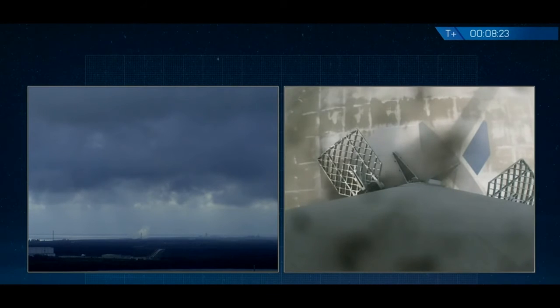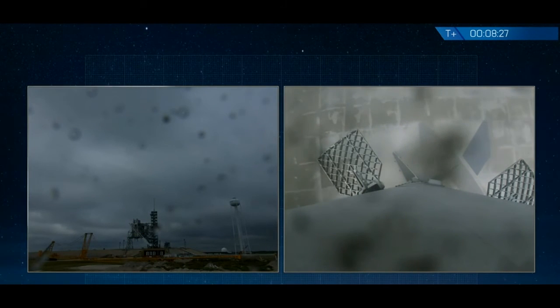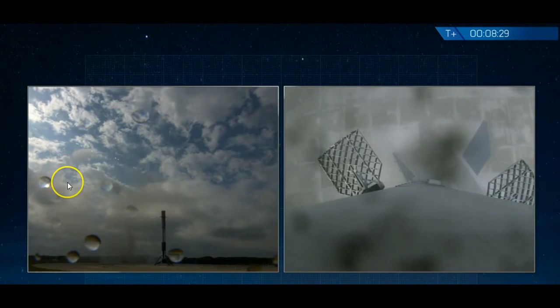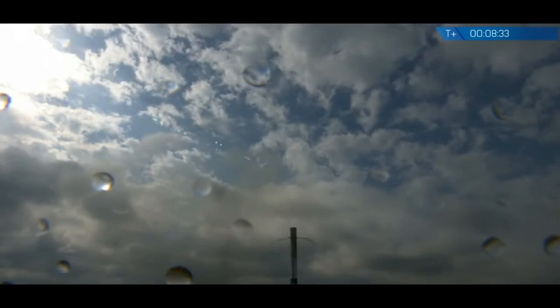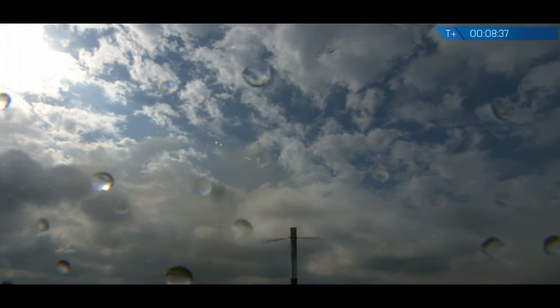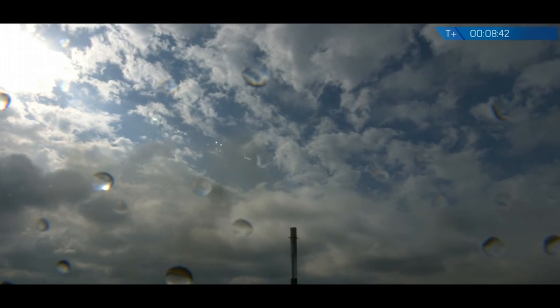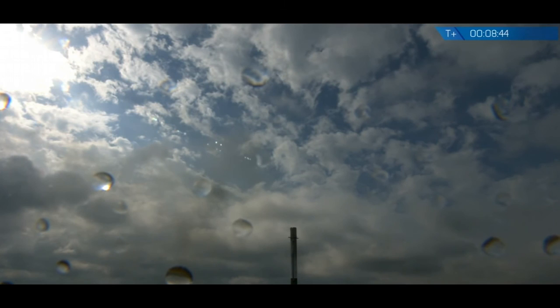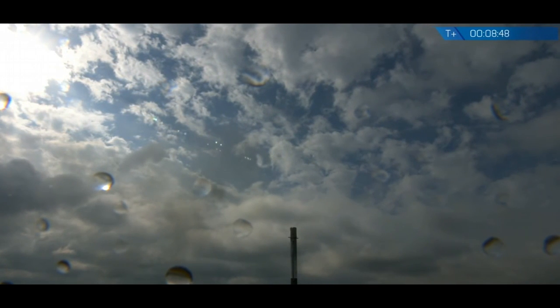It touches down successfully on LZ1. Congratulations, Falcon. The Falcon has landed once again at Landing Zone 1. It looks like the clouds are just beginning to break there, making for a pretty picture-perfect landing. No video from the ground like we expected earlier, but we did get great video all the way down. Right now the second stage looks like it's also proceeding normally. The primary mission today is, of course, to bring the Dragon to the International Space Station, and by all accounts it looks like it's going very well right now.